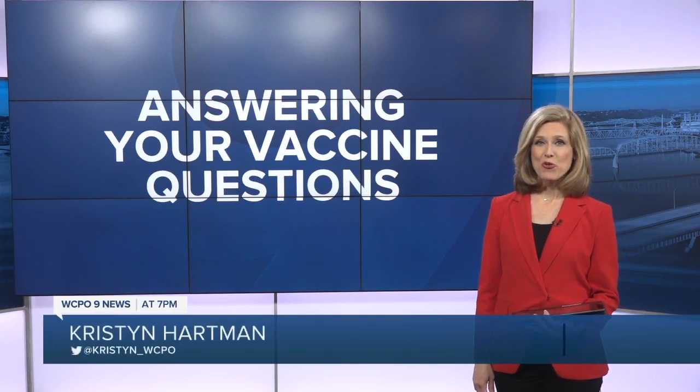Welcome back. We are answering your coronavirus vaccine questions with the help of Dr. Steve Fagans with Mercy Health. He's also the medical director of Hamilton County Public Health.